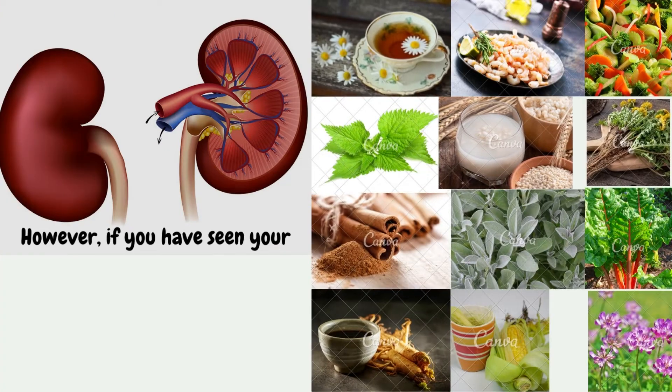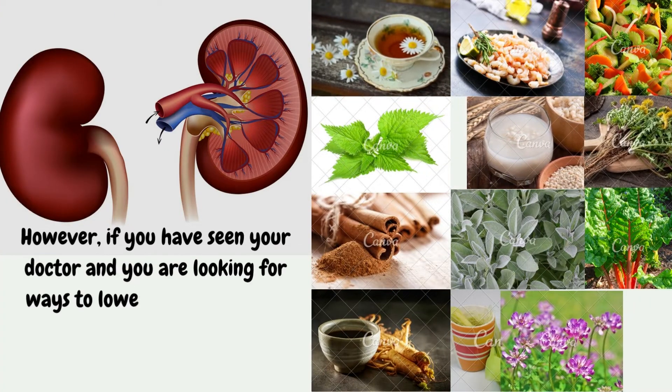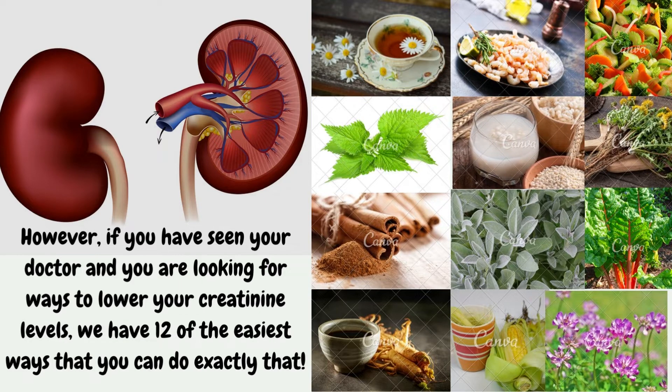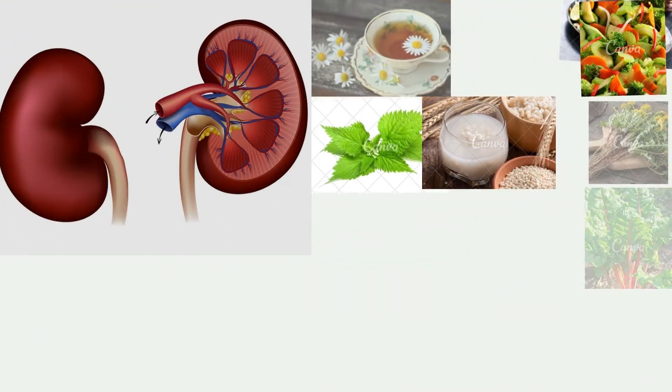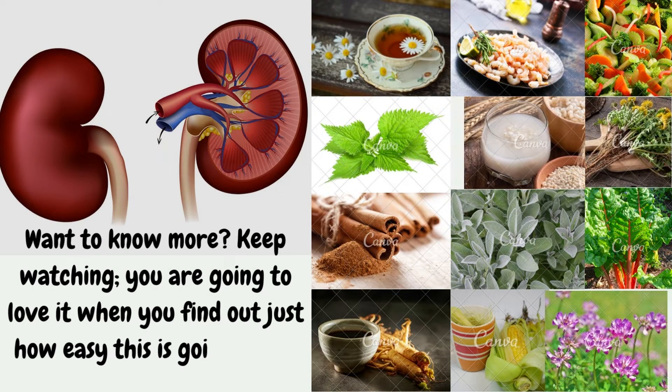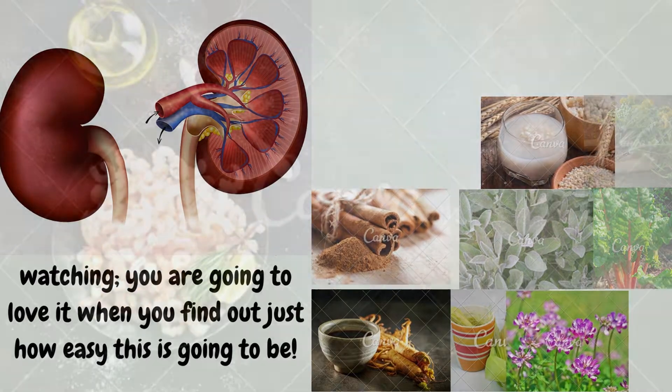However, if you have seen your doctor and you are looking for ways to lower your creatinine levels, we have 12 of the easiest ways that you can do exactly that. Want to know more? Keep watching. You are going to love it when you find out just how easy this is going to be.